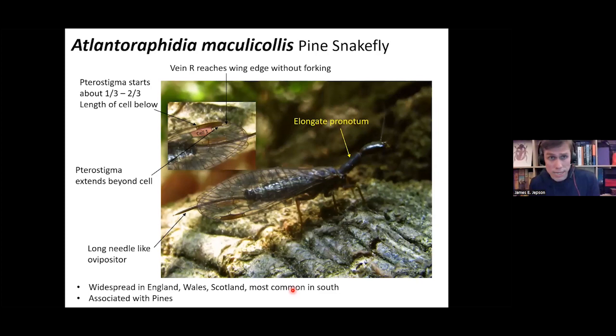The next species is Atlantoraphidia maculicollis. As with all snake flies, it has the elongate pronotum and needle-like ovipositor in females. Looking at the pterostigma and cell one: the pterostigma starts about one-third to two-thirds the length of the cell below it. However, in this case the pterostigma extends beyond cell one. Vein R reaches the edge of the wing without forking — different from Phaeostigma notata. This species is widespread in England, also found in Wales and Scotland, but most common in southern England and often associated with pine.